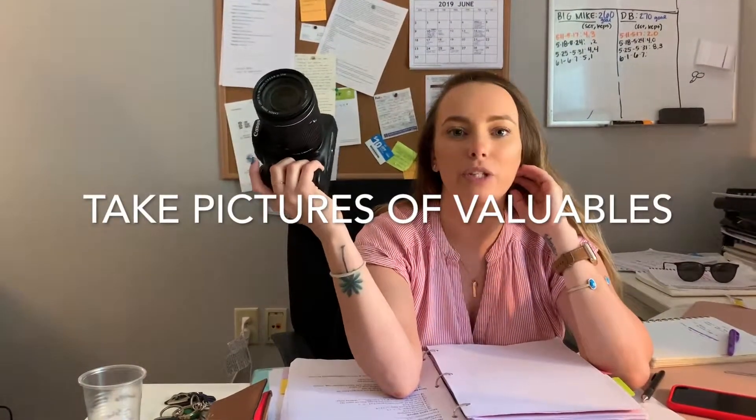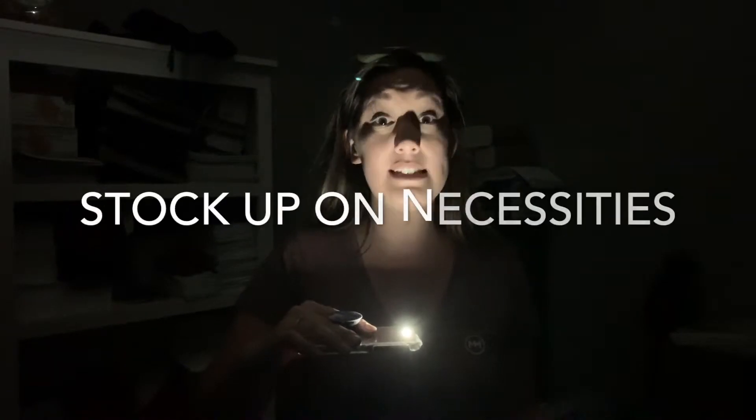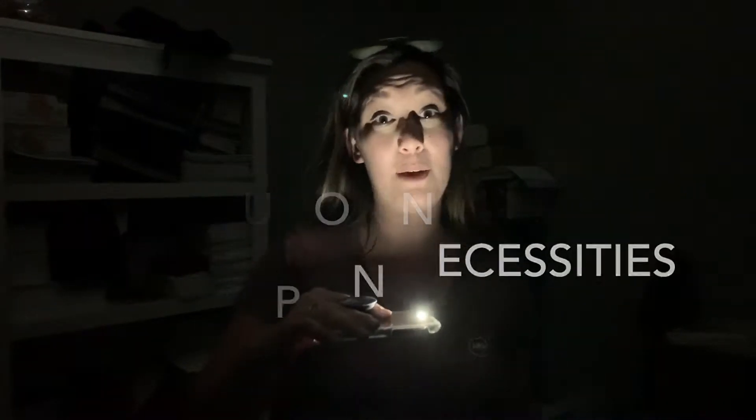so that in case you have any damage, you can use those photos to send to your insurance company for any claims. Make sure you stock up on necessities like batteries, flashlights, any medication, and candles in case the power goes out.